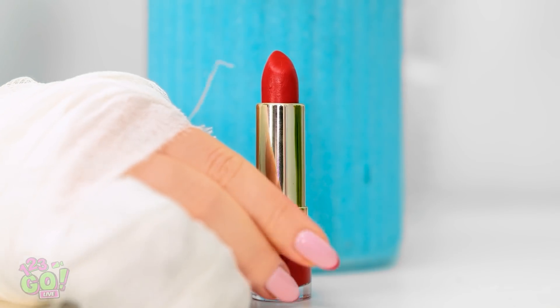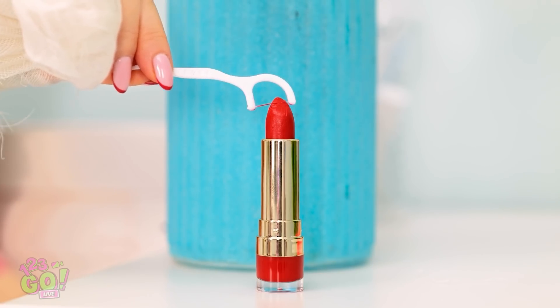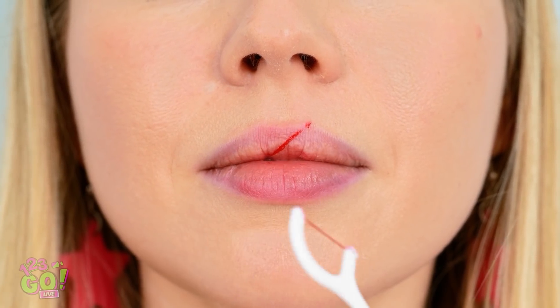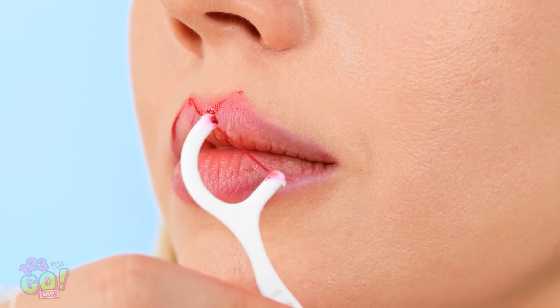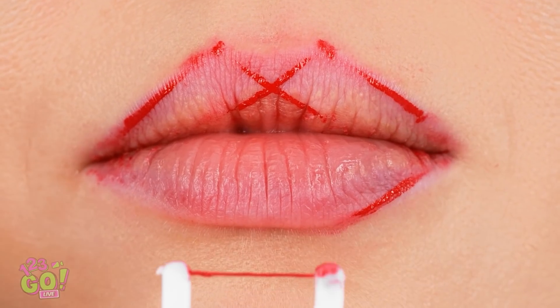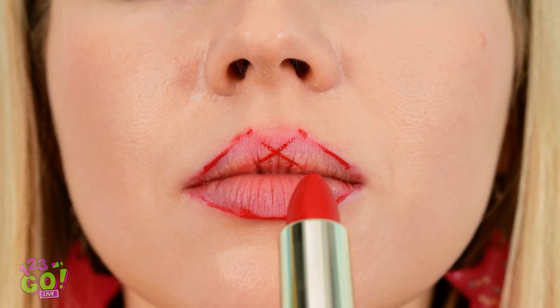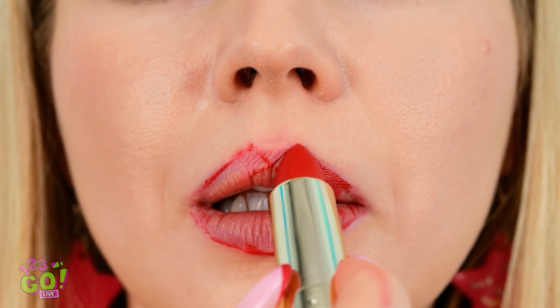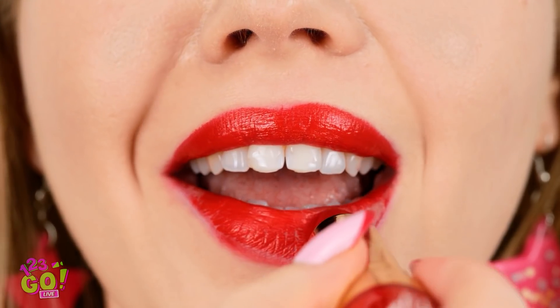Oh! This flossing brush could be handy! I know how to use this! Rub the flossing brush over the lipstick, making sure the floss is coated. Then press it onto the lip. Make an X shape in the center to start. Then work along the outline of the lips. Then do the same on the bottom lip. Then just fill it in with the lipstick. Wow! Look at those lips!